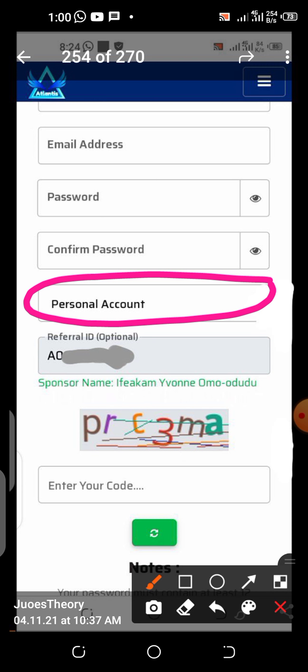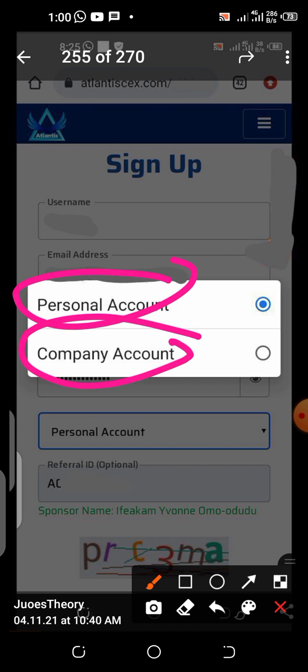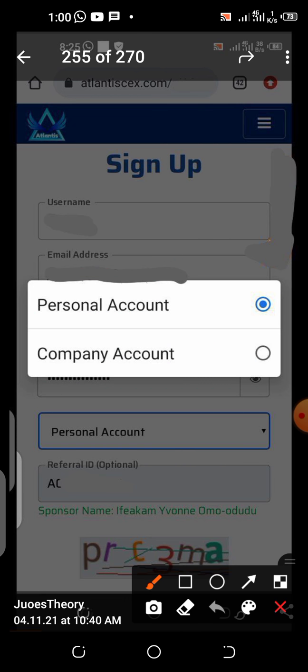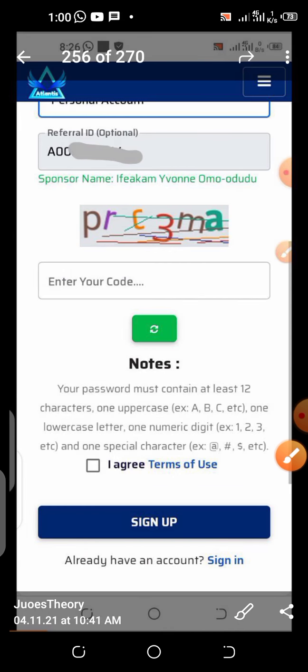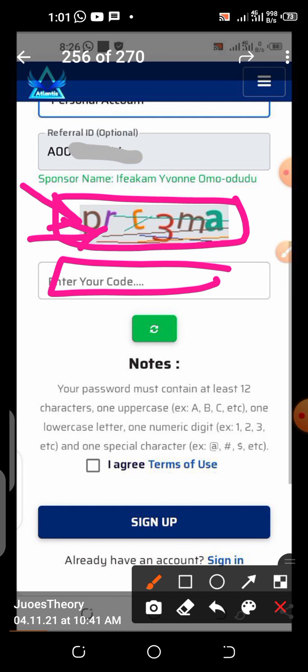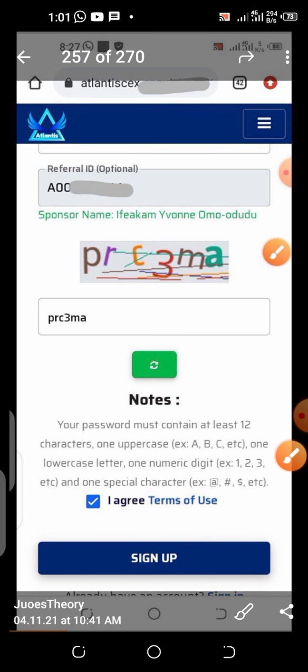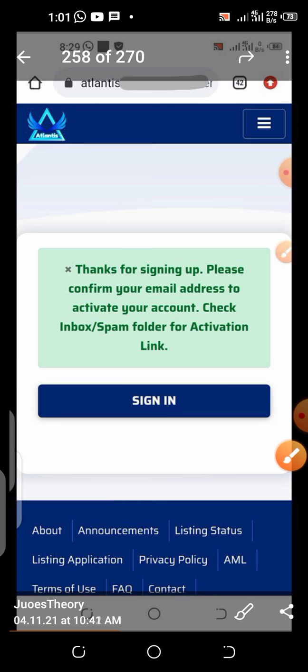Then you come to the account type option — personal account or company. If you are creating it for a company, select the company option. But if you are creating it for yourself, leave it at personal account. Then scroll down, type the captcha — whatever you see in the image, type it in the box. Tick the checkbox, then click sign up.